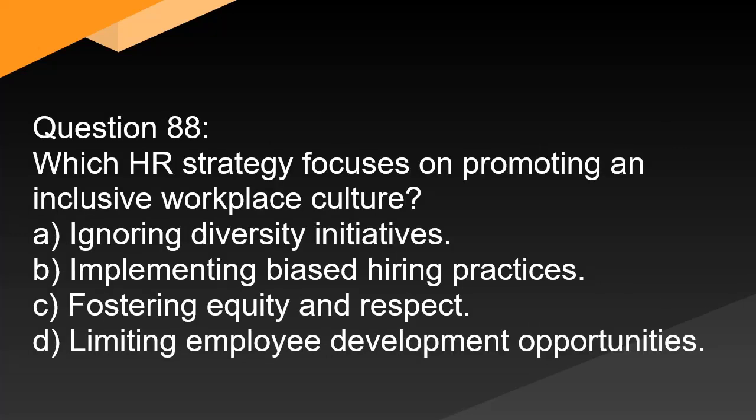Question 88. Which HR strategy focuses on promoting an inclusive workplace culture? A. Ignoring diversity initiatives. B. Implementing biased hiring practices. C. Fostering equity and respect. D. Limiting employee development opportunities.